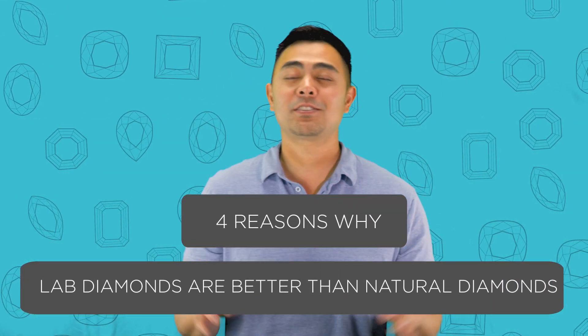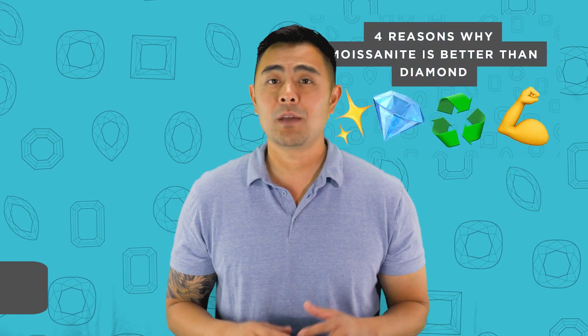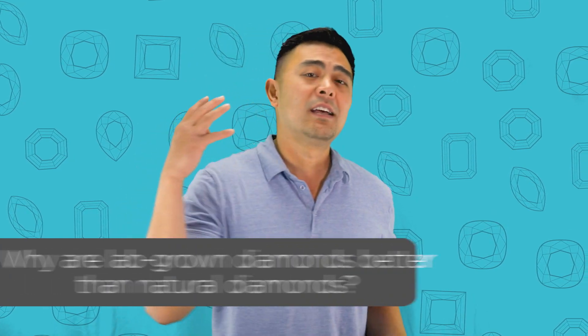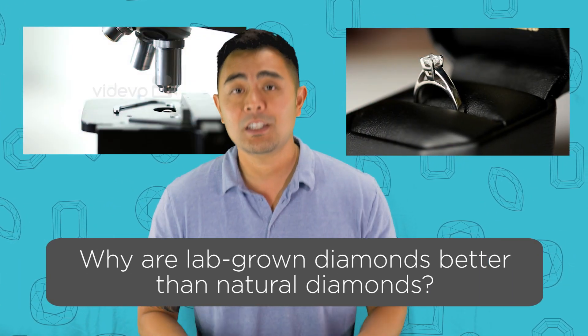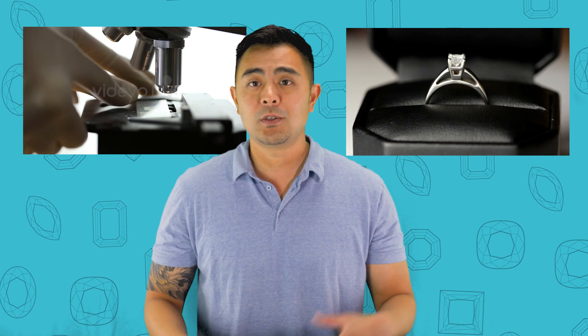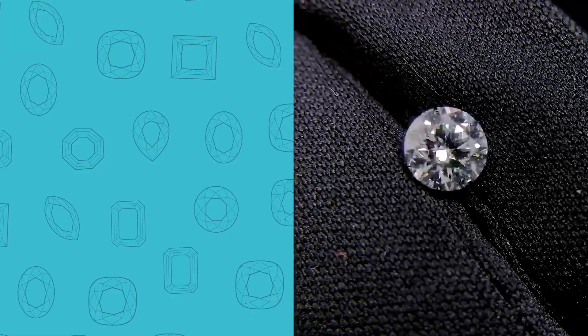If you haven't followed our last two episodes — one being the four reasons why Moissanite is actually better than natural diamonds, I'm going to leave a link up above for you to watch — the episode right after that was four reasons why natural diamonds are better than Moissanite. In today's episode, I'm going to make a case for four reasons as to why lab-grown diamonds are better than natural diamonds. It's the best of both worlds: you get to benefit from a lab-created gemstone as well as have the benefits of what a diamond encompasses.